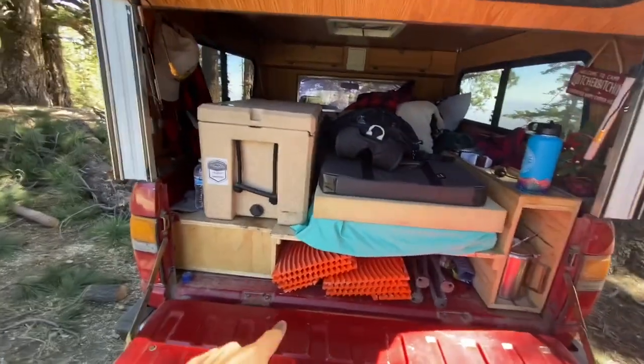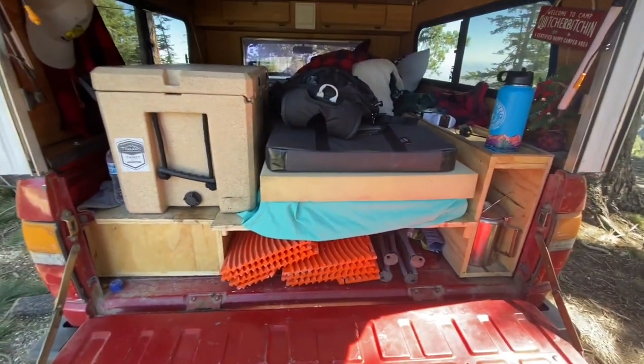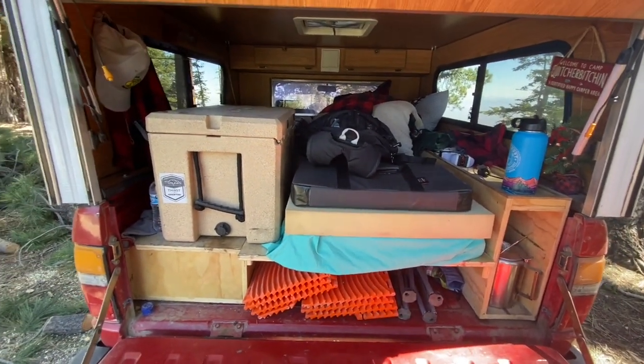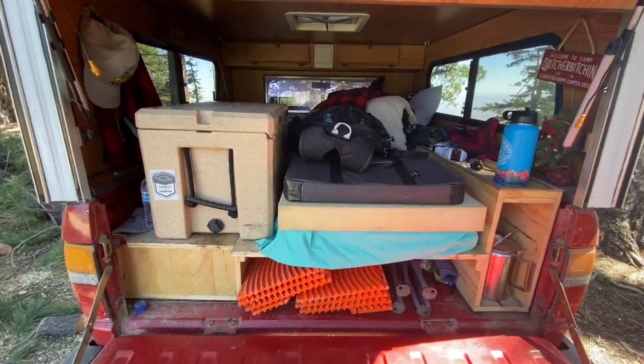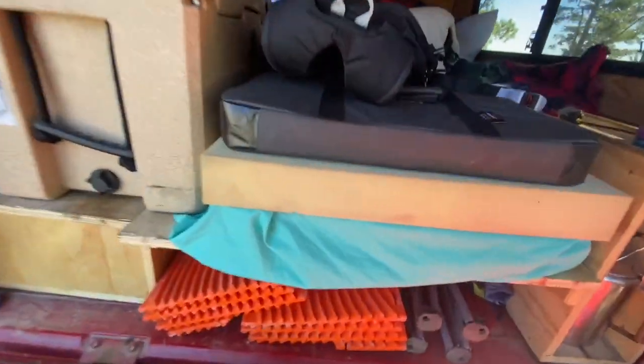This is all custom — a design that we found on Pinterest, of all places, that my girlfriend's uncle built for us. That's a whole other thing and it'll get its own video eventually.